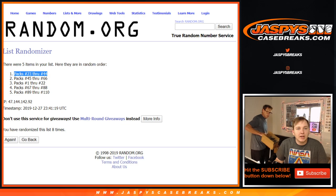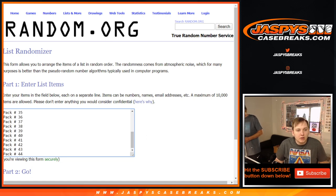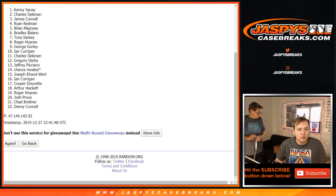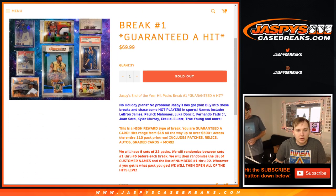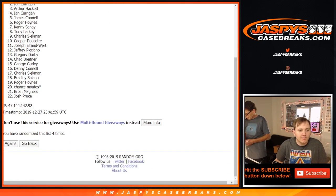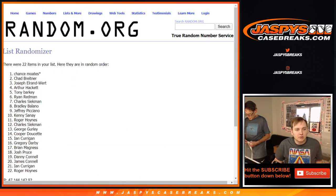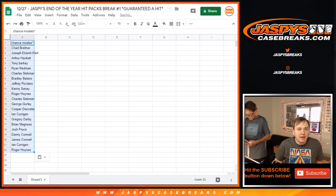Now we have to do the randomizer for the pack, to see which pack numbers everyone's going to be getting. So there's packs 23 through 44. There's a list of customer names eight times on both lists. Let's do the customer names first — 1, 2, 3 — and there's 22 spots, right? Yeah. Alright, 3, 4, 5, 6, 7, 8. Chance all the way down to Roger. And then let's randomize the pack numbers.